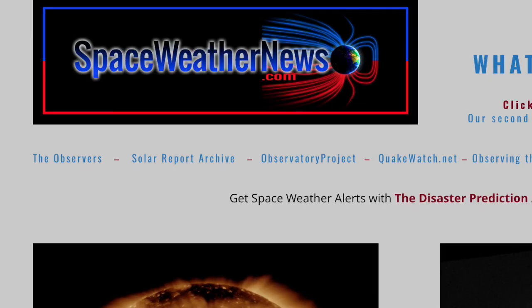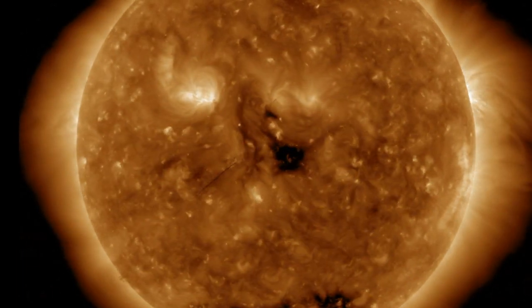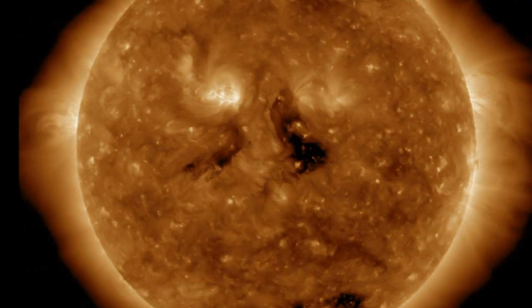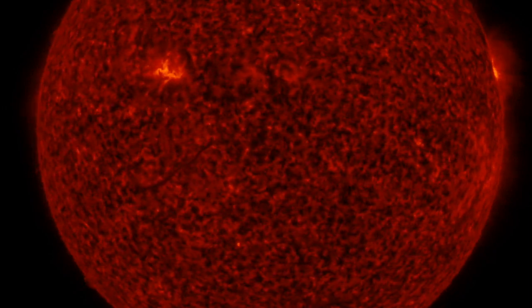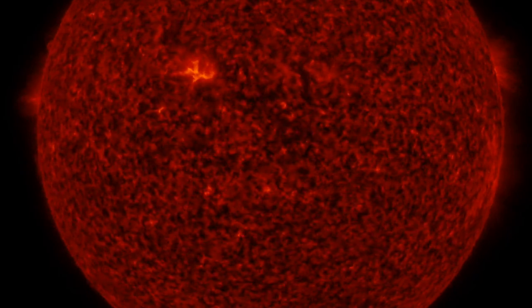At spaceweathernews.com, looking at the last 24 hours on our star reveals the plasma filament attached to the caboose of the central coronal hole lifted, erupted, and left a solar tsunami in its wake. Watching in 304 angstroms gives us the best perspective of the breadth of plasma that lifted from the Sun.